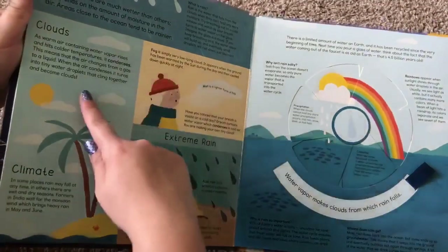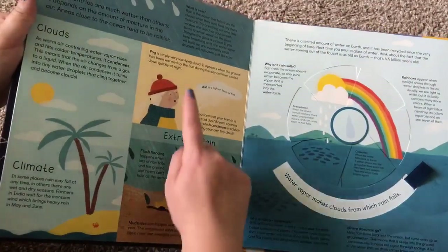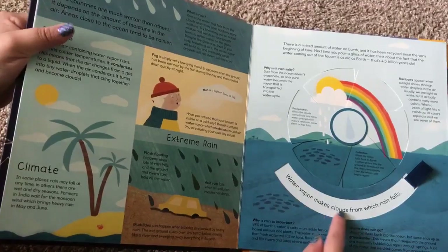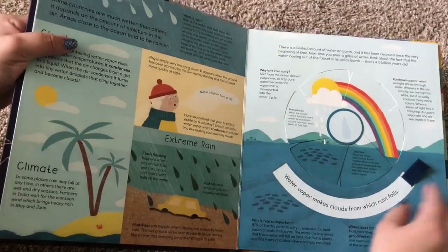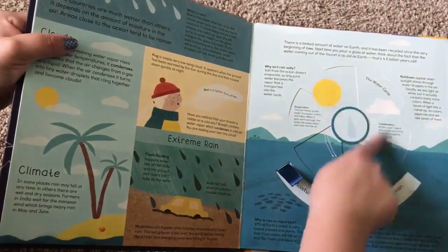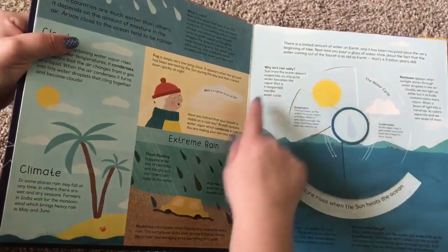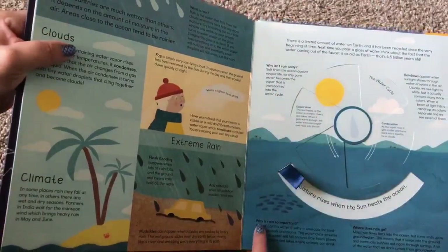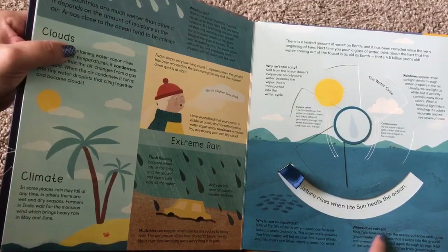And here's rain, clouds, extreme rain, fog, climate. Water vapor makes clouds from which rain falls, and then they turn it. Moisture rises when the sun heats the ocean, and it talks about the water cycle. And then it also gives them questions as well, like why isn't rain salty? Why is rain so important? Where does rain go?